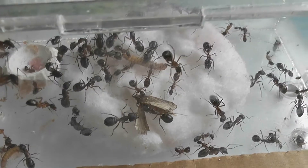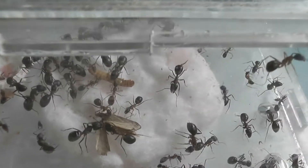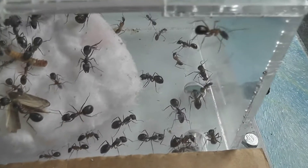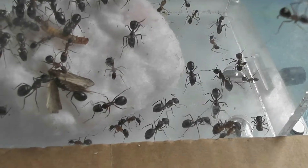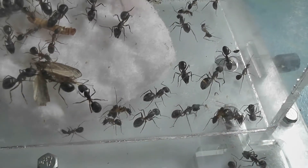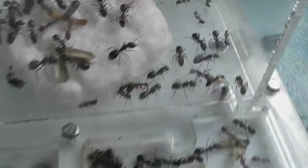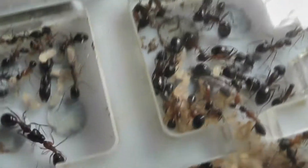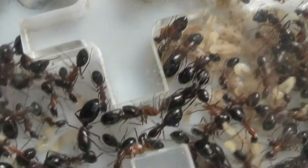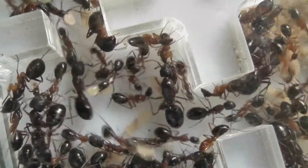They've been feeding on wax worms this morning in the form of the moths. Most of the worms have hatched, and they've taken in mealworms as well. They've also drunk some of the sugar water that Tracy sent down. Now the queen is in the nest and you can see her there.